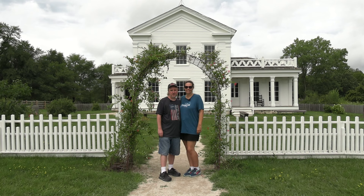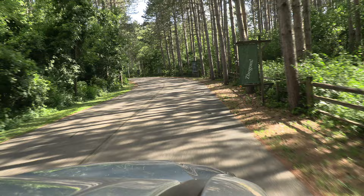Not just for 5th grade field trips — learn about frontier living at Old World Wisconsin. Farming, schooling, business, fun, and now brewing. Take a step back in time at this immersive museum.